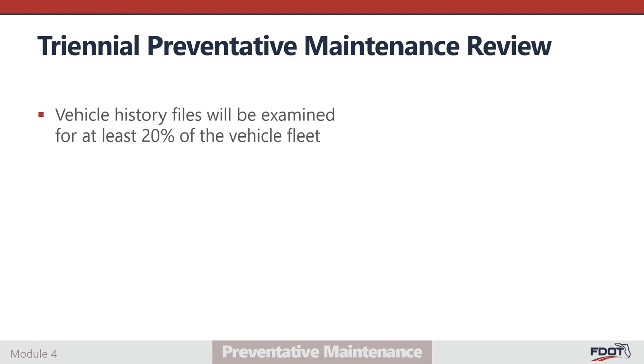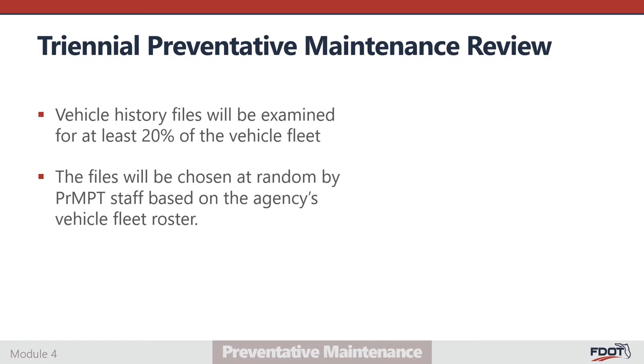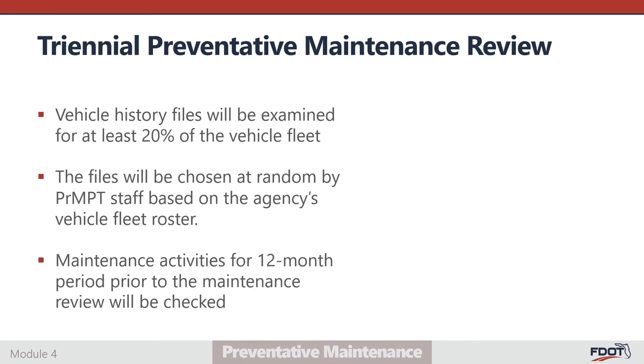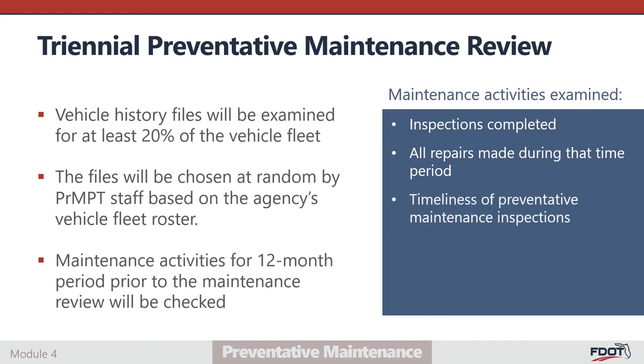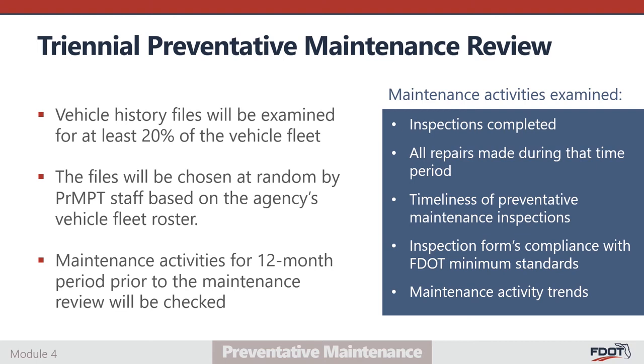Vehicle history files will be examined for at least 20% of the vehicle fleet, chosen at random by PRMPT staff based on the agency's vehicle fleet roster. All maintenance activities will be examined for a 12-month period prior to the maintenance review; if limited information is available, the period may be extended to 18, 24, or 36 months. Maintenance activities examined include all preventative maintenance inspections, all scheduled and unscheduled repairs, timeliness of PM inspections, timeliness of oil changes if conducted separately, inspection form compliance with FDOT minimum requirements, maintenance activity trends such as repeat repairs, unscheduled repairs occurring shortly after PM inspections, excessive in-service failures, and adherence to procedures described in the maintenance plan or TOP.